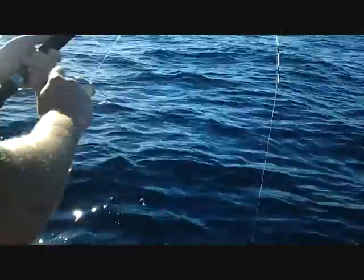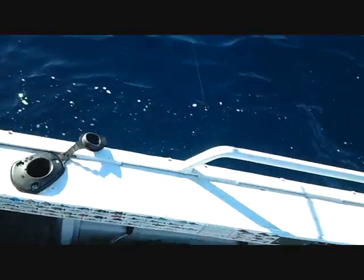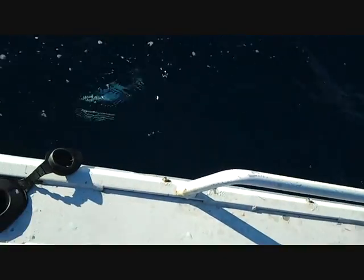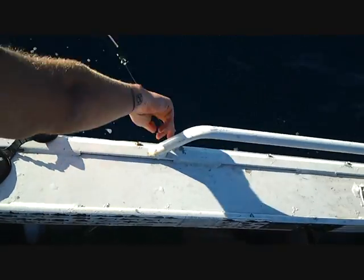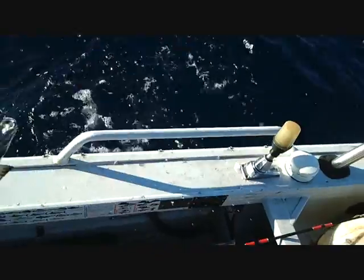We just stopped for a troll and I just got a bonnie, then we had a double hookup — probably another bonnie. What do we got here mate? Looks like a bonito. Nice bonnie, that's a big bonnie. Good work mate, love it.